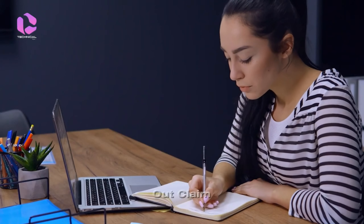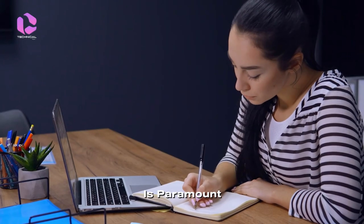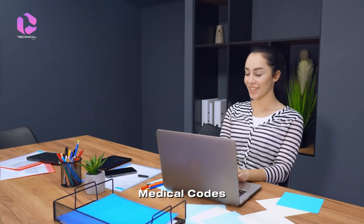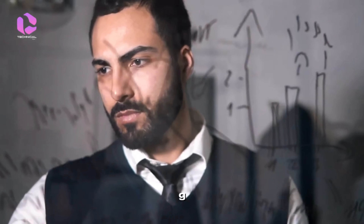When filling out claim forms, accuracy is paramount. Ensure that all information is correct, from personal details to medical codes. Mistakes can lead to delays in processing.